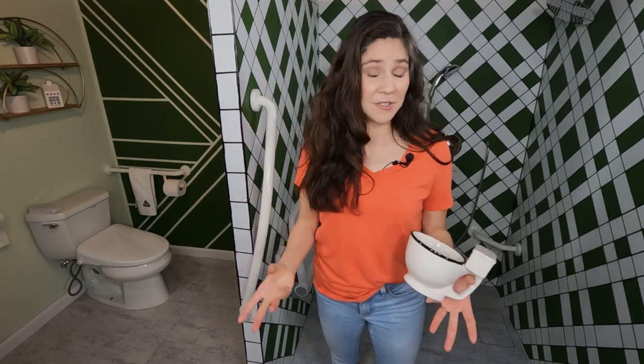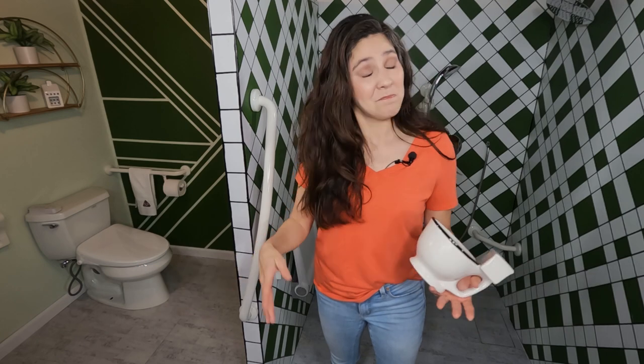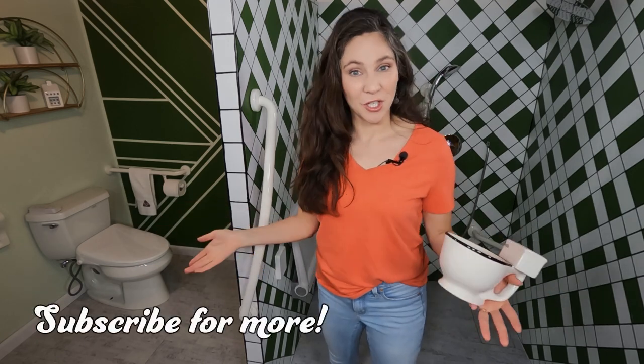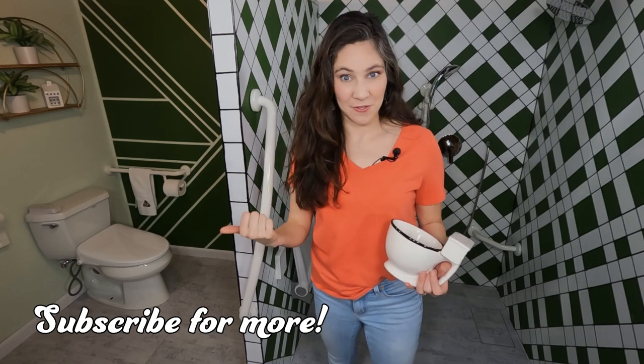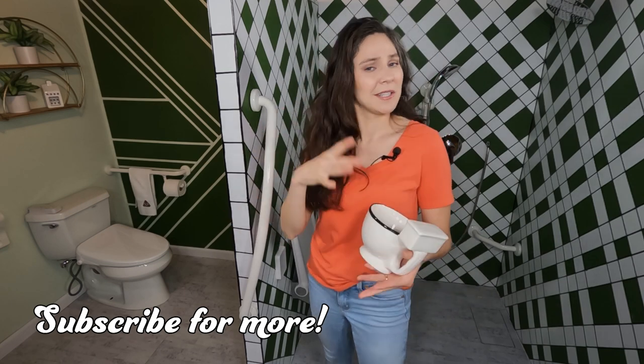I want you to tell me in the comments: what do you think of grab bars? Do you have any in your bathroom now, and if not, how come? If you learned something new from this video, please hit the subscribe button and the notifications button so you're alerted when the next video comes out. Thank you so much for watching — I will see you next time on Toilet Talk. Bye-bye!